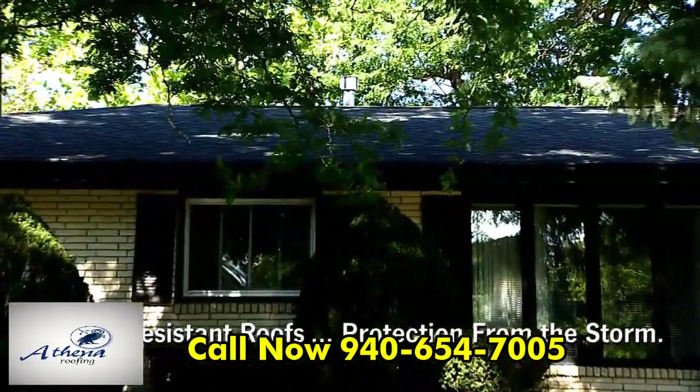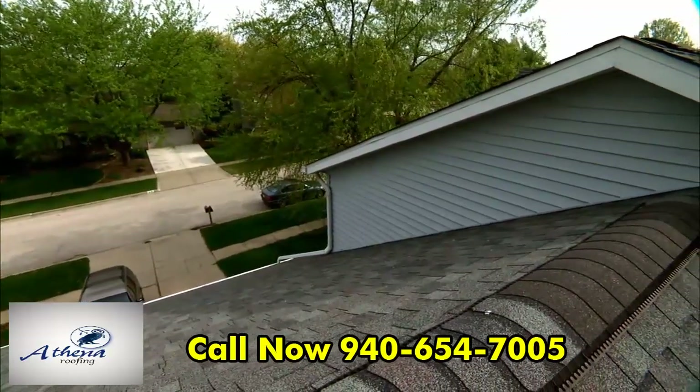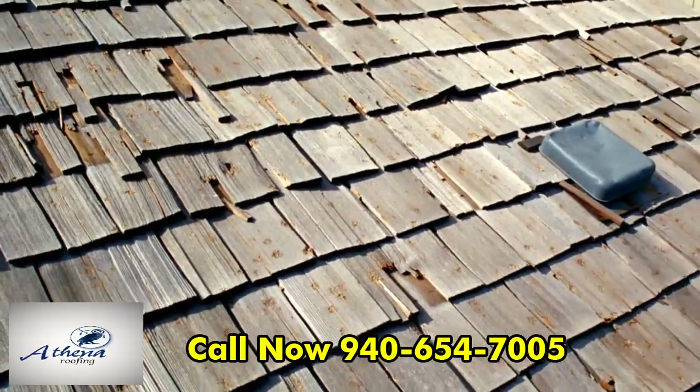Impact-resistant roofing shingles can provide a stronger, more durable roof for your home. That's because they're specially designed to help resist damage from hail, flying debris, and high winds — threats that can shred conventional shingles or tear them away.